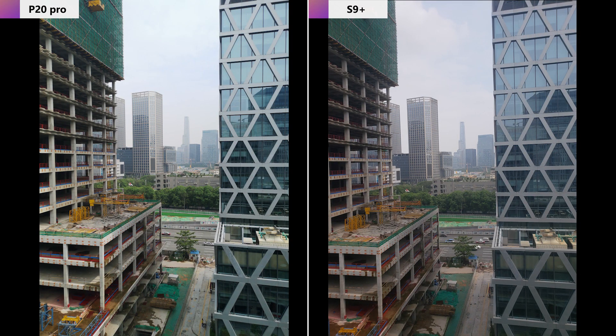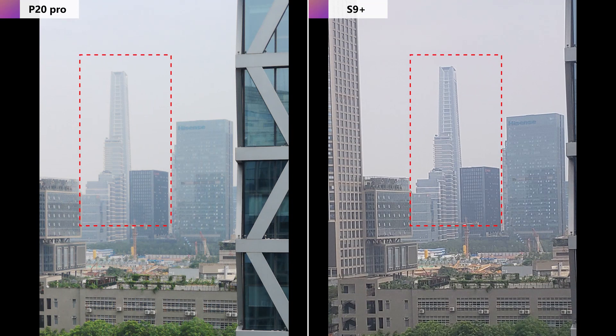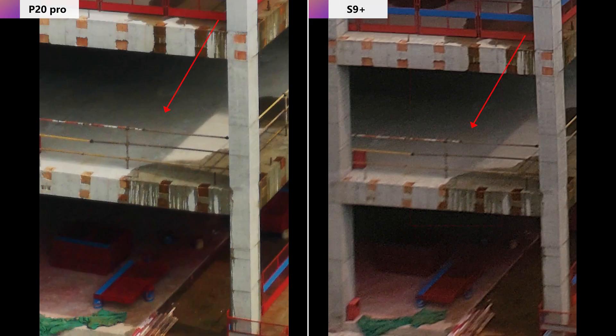Number four: landscape shot test. With beauty mode off, here are two pictures of buildings in the distance. Overall, there is no big difference between the two pictures. But if we zoom in to see the detail of the farthest building, the Samsung S9 Plus photo contains stronger sharpness than the Huawei P20 Pro. However, taking a closer look at noise control in the dark areas, the P20 Pro performs better.